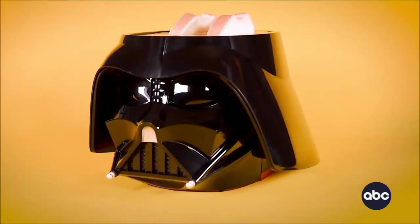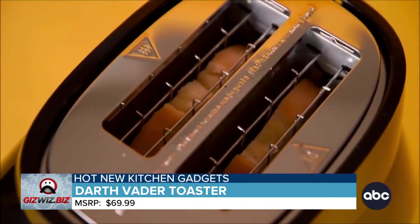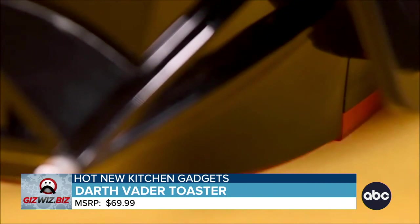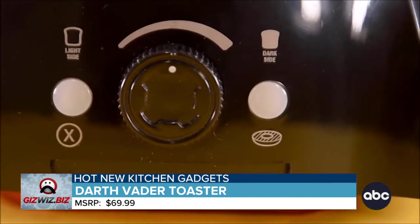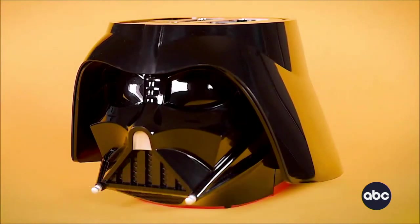Especially if they like Star Wars. Meet the Darth Vader Halo Toaster. Press the lever and hear Darth Vader's lightsaber turn on. The bottom of the toaster glows red. Now you can have toast on the light side, or set it for the dark side. And when the toast is done, you hear Vader's iconic breathing as the toast rises up.